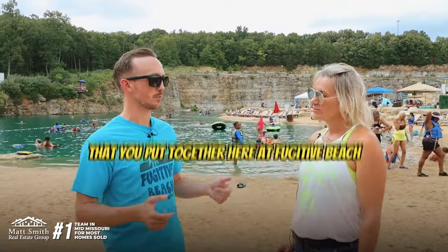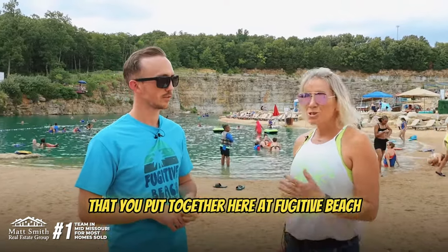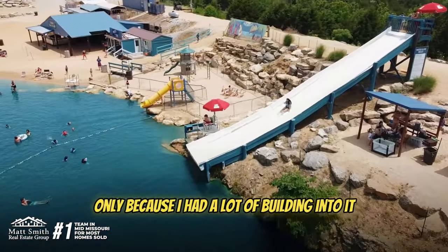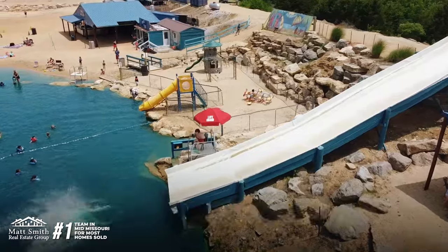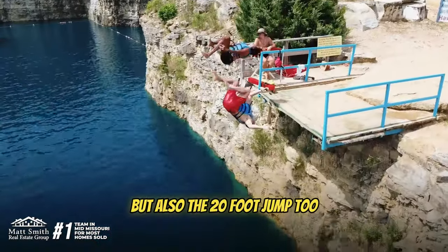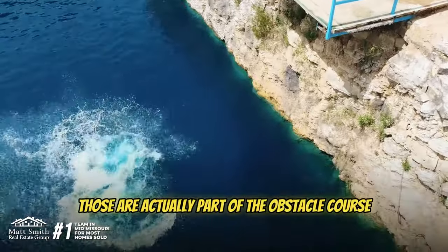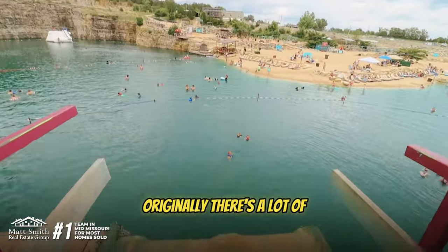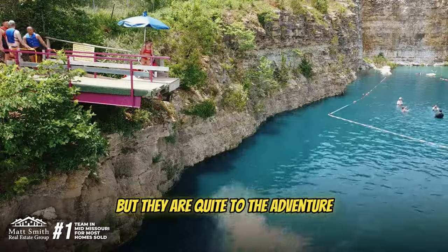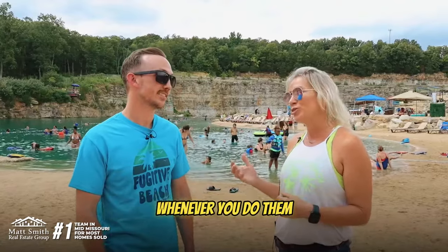What are some of your favorite things that you've put together here at Fugitive Beach? Personally my favorite thing is the water slide, only because I had a lot of building into it. It takes you hard and fast — it's 65 feet long — but also the 20-foot jump too. Those are actually part of the obstacle course originally. There's a lot of adventure whenever you're doing those things. They've been modified now so that normal citizens can take them, but they are quite the adventure.